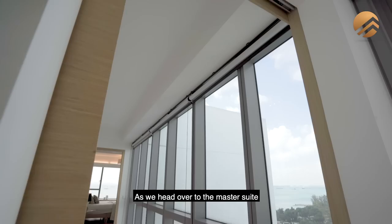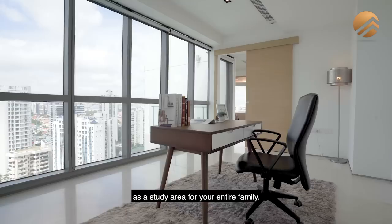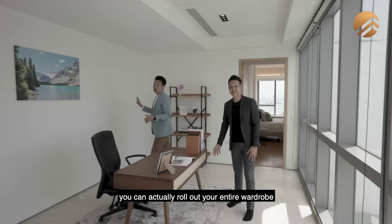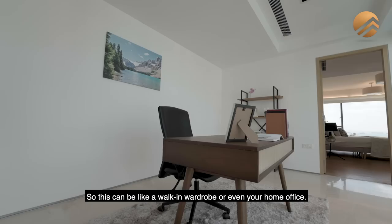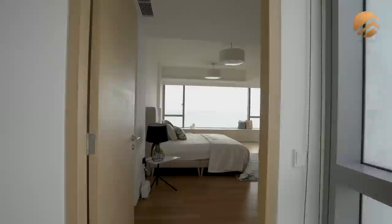As we head over to the master suite, there is a really beautiful feature. Before you enter the master suite, there is a viewing deck as well which you can access from outside. The beauty of this master suite area is that it can be used as a study for your entire family. Other than being a study zone, you can actually roll out your entire wardrobe along this U-shaped wall — so this can be a walk-in wardrobe or even a home office. This wall here could also literally be knocked down to make it a family zone.